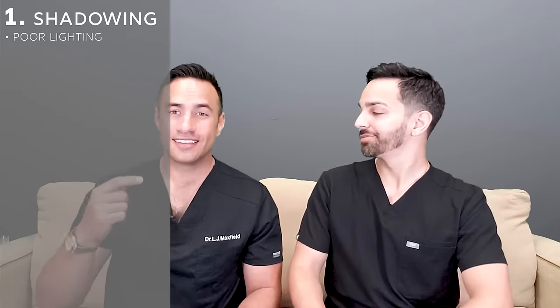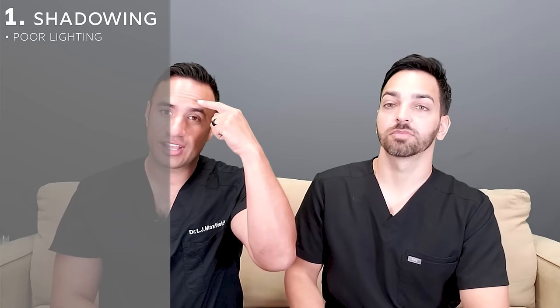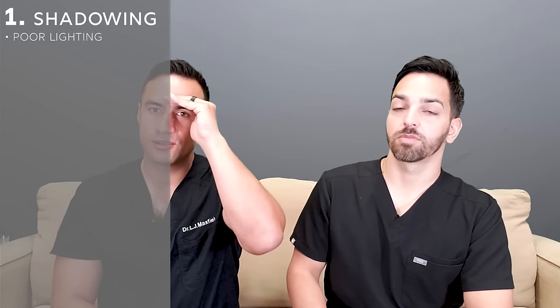So first, shadowing — what causes it? The easiest thing to think about is the shadow cast from the orbital rim, the bony structure here, underneath the eye. That could simply be your lighting — if you have top lighting or overhang lighting, it creates the appearance of dark circles that aren't truly there. Some people just have a prominent bony area, and no matter what you do, lighting is going to make it more prominent. If you're taking photos, you want your light facing you so you don't get that dark appearance.